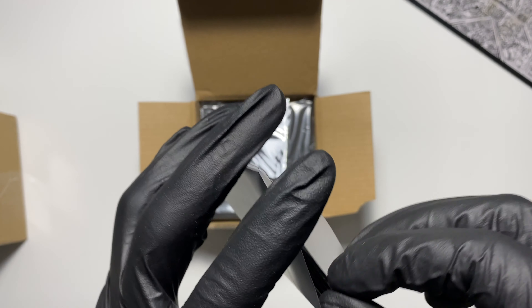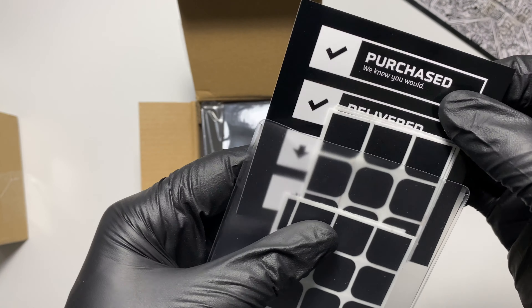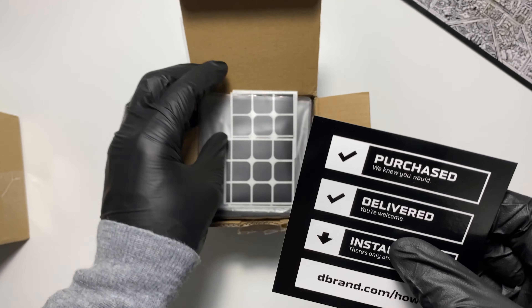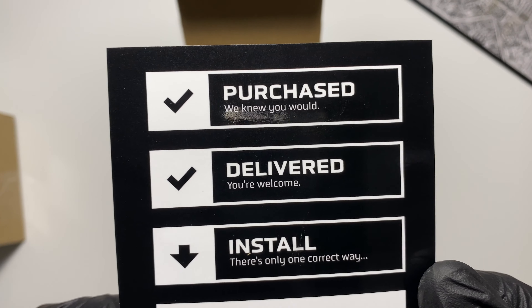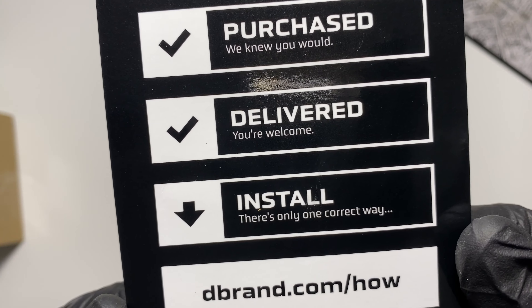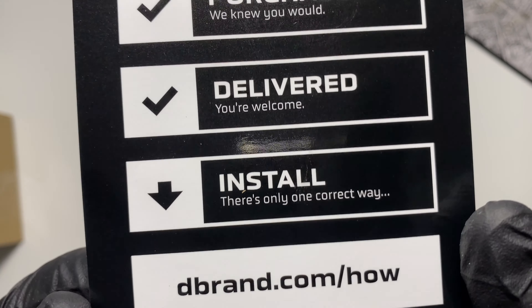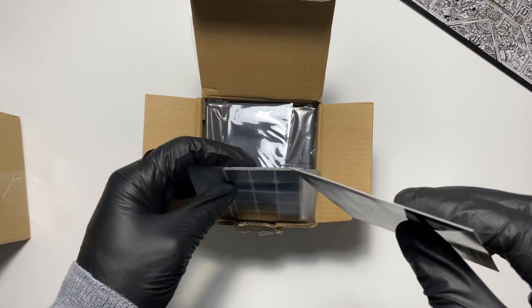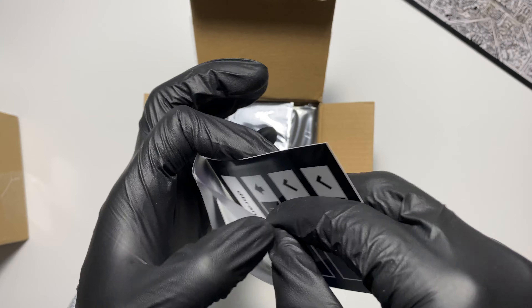On the website you could have bought a custom Rubik's Cube, basically. But I just went with the default matte black because I like matte black, and I already have a regular Rubik's Cube. And this card also perfectly encapsulates dbrand: "Purchased. Check. We knew you would. Delivered. You're welcome. Install. There's only one correct way. Dbrand.com/how."